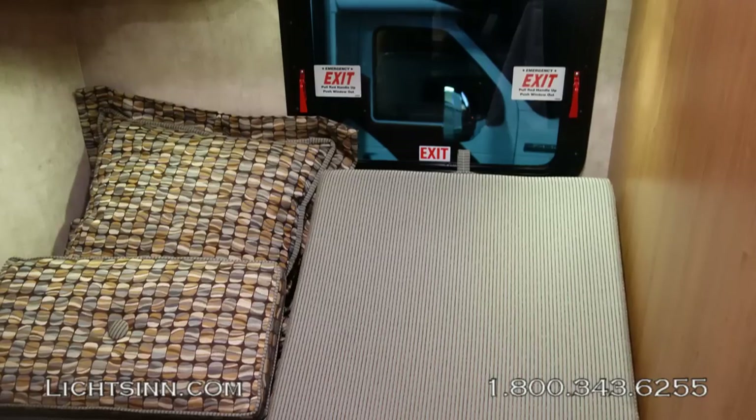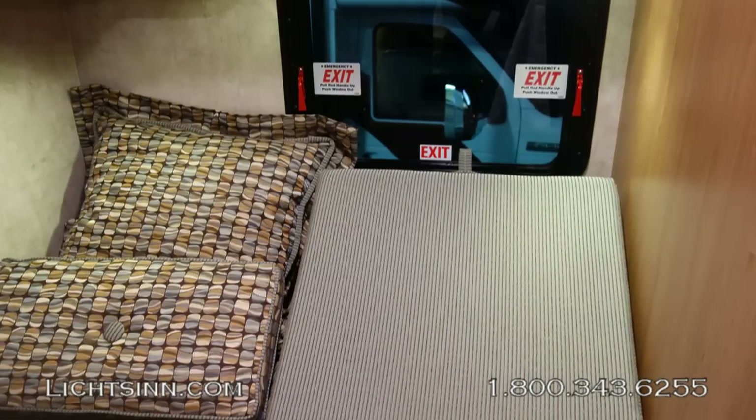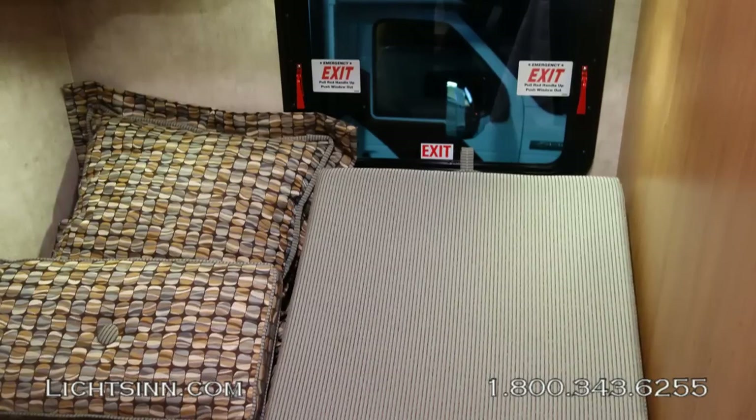The interiors are very neutral in both the Vapor and Victory pallets, and all models are paired with Aosta Cherry cabinetry.